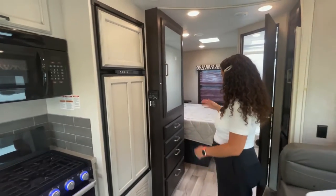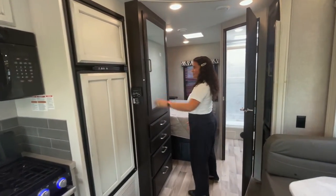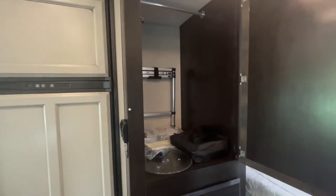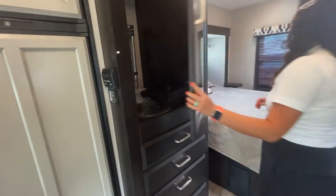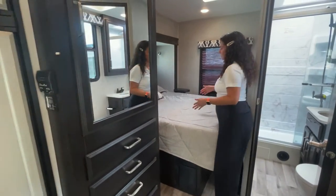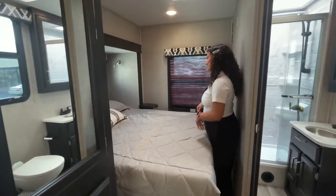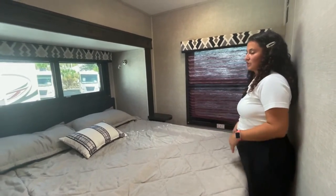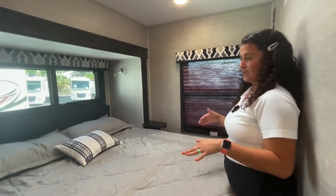This layout is pretty interesting. You've got a full closet with lots of drawers and a hanging closet. There is a ladder for the bunk up front, and the bed is a walk-around queen on a slide out. It's a little tight to slide in on the other side, but it's better than a corner bed — you can actually get up and get out without waking up your partner.